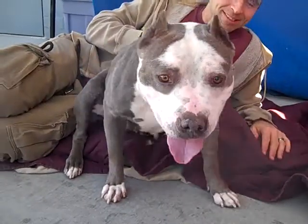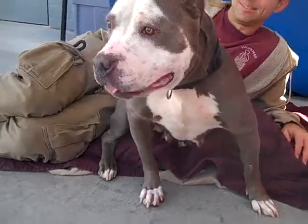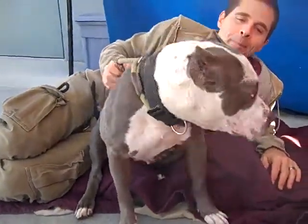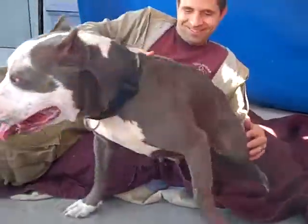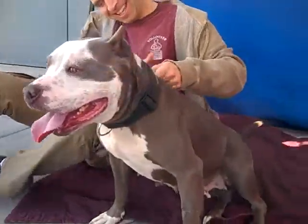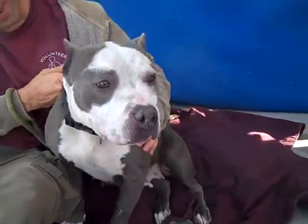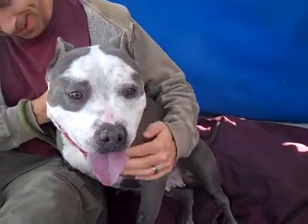We just discovered that Janet knows some basic commands. She sits beautifully on request for treats. She has been a little bit pulling on leash here in the shelter because, of course, she's super excited. But given that she does seem to have some other training, we wouldn't be surprised if she does much better once she's out of the shelter and has a little bit of time to decompress.